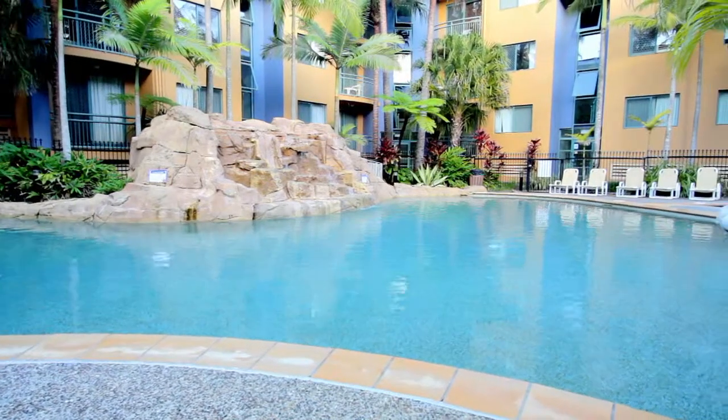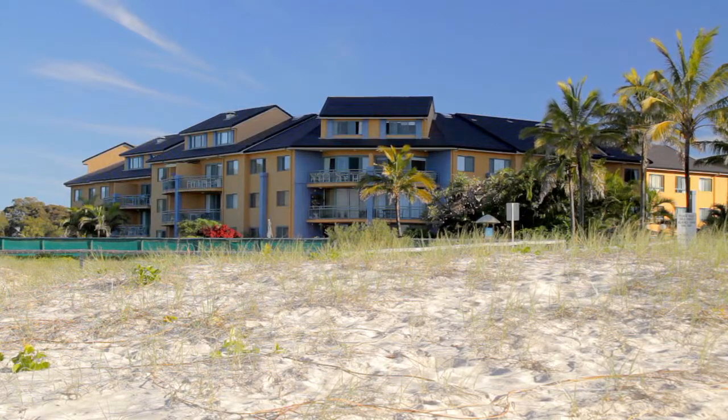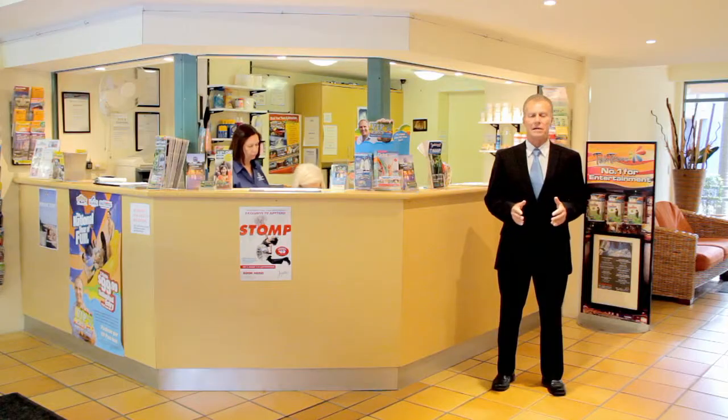Enjoy the fabulous facilities of this fabulous beach location. Once again, I'm Hans Teesman from Real Property Consultants. As I live at Currumbin Sands, call me anytime on the numbers provided for your inspection. I look forward to meeting you.